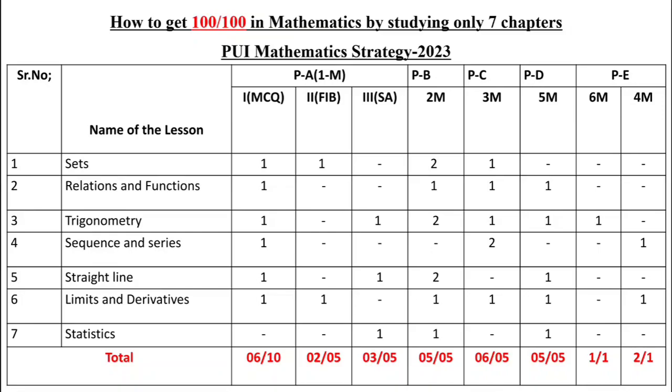From Sets: one MCQ, one fill-in-the-blank, two 2-mark questions, and one 3-mark question. From Relations and Functions: one MCQ, one 2-mark, one 3-mark, and one 5-mark question. From Trigonometry: one MCQ, one short answer, two 2-mark questions, one 3-mark, one 5-mark, and one 6-mark question. From Sequences and Series: one MCQ, two 3-mark questions, and one 4-mark question.